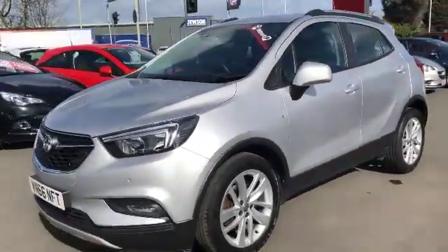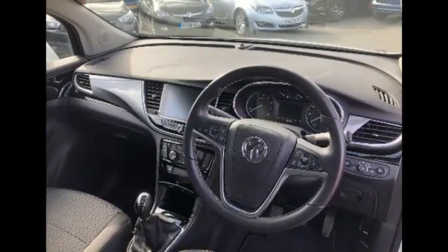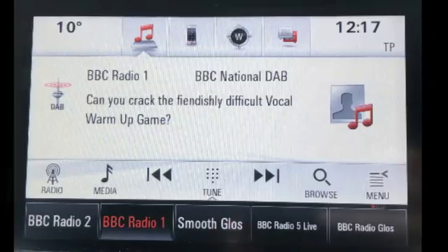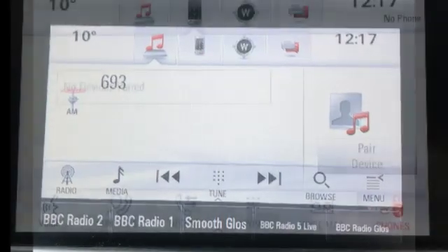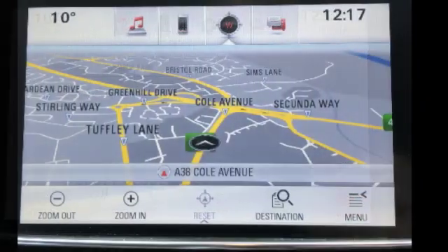Let's carry on round and have a look inside the car and see what the features are of this Mokka. They are as follows: DAB radio, FM radio, AM radio, mobile phone connectivity along with sat nav.